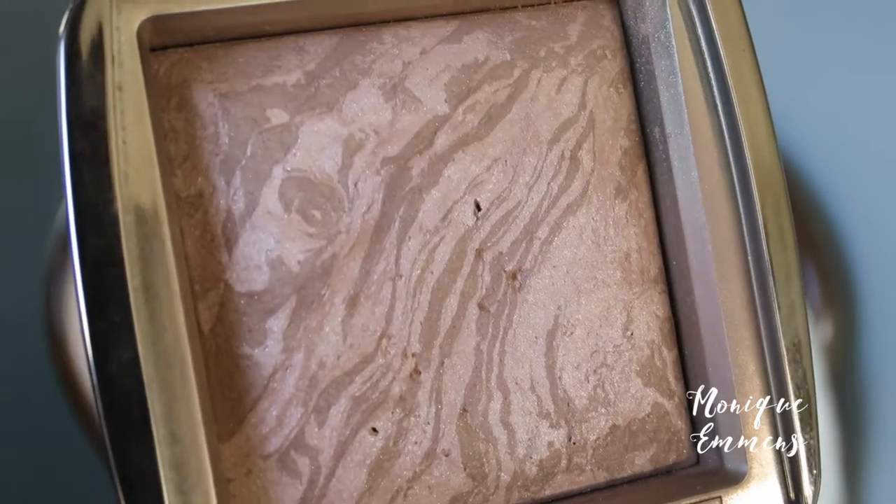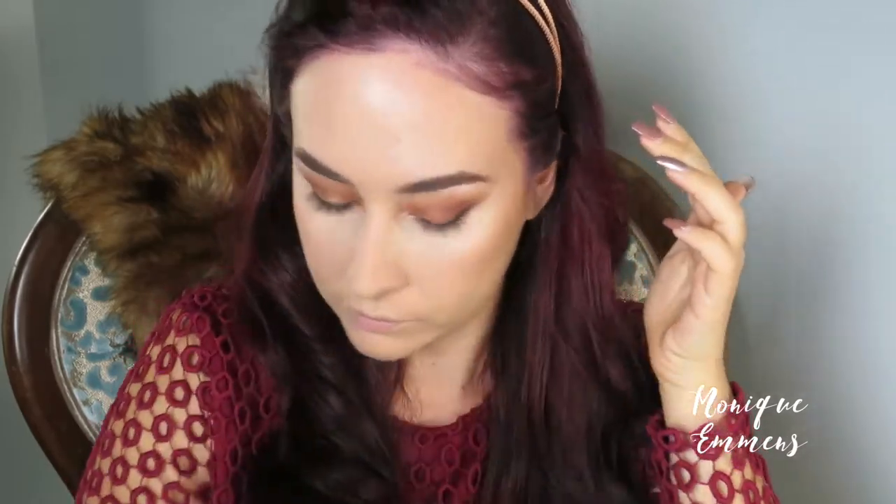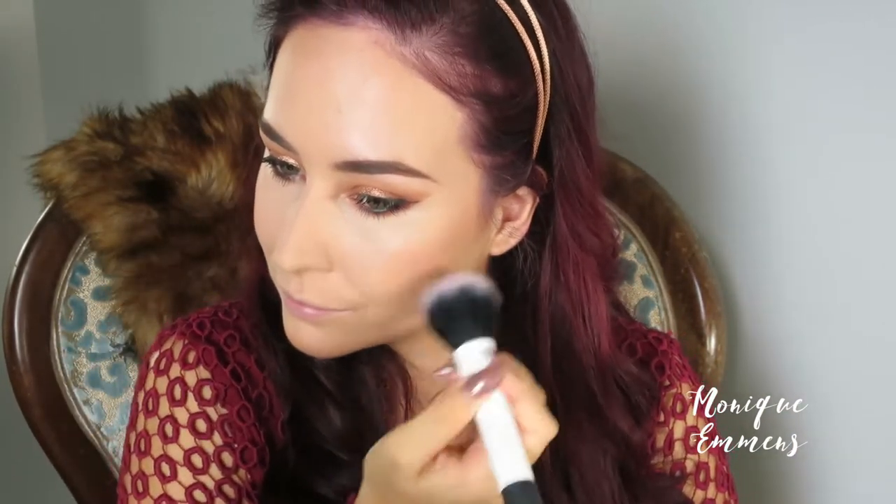To bronze up my face I'm taking the Hourglass Luminous Light bronzer — words can't even describe how much I love this. I'm putting this all over my cheekbones, around my hairline, under my chin and down my neck just to blend everything together. For blush I'm taking the Hourglass Ambient Lighting blush in the shade Dim Infusion — it's a nice peachy pink shade, very wearable. I'm using a Real Techniques duo fiber brush to apply it with a light hand and blending it back in with my bronzer brush.